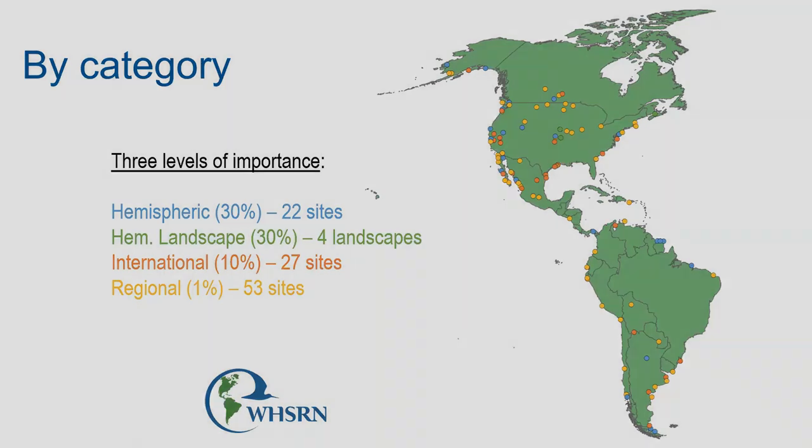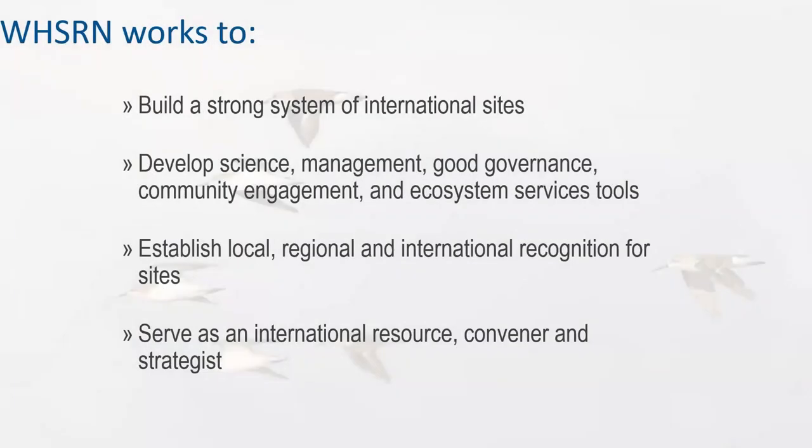What WISRN does is work to build a strong system of international sites. We also work on developing science, management, good governance, community engagement, and ecosystem services tools to benefit the conservation of those sites. We establish local, regional, and international recognition for sites, and we serve as an international resource, convener, and strategist.